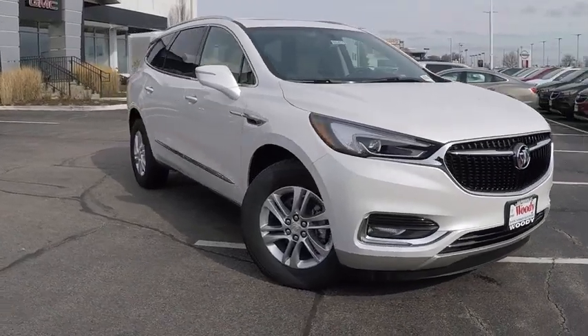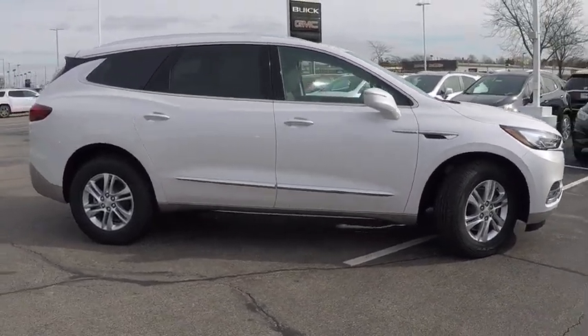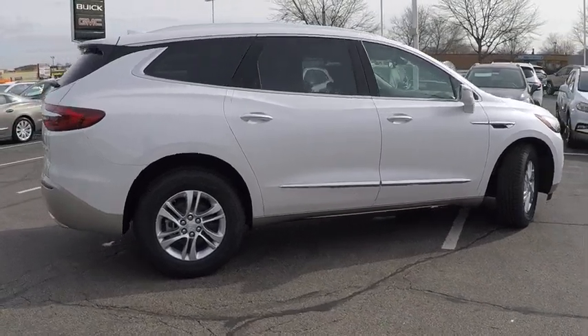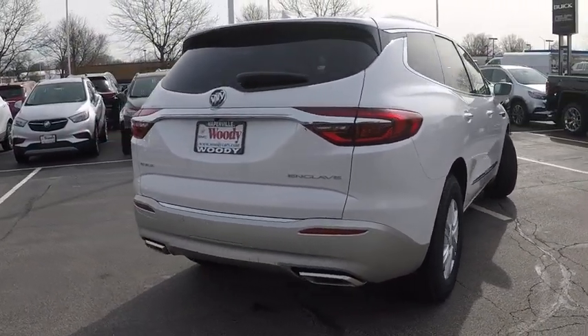The 2018 Enclave offers three rows of seats, standard, with seating for up to eight passengers. Not only is it roomy and stylish, but Buick really did its homework on this vehicle. They did not cut any corners, and it is priced below $50,000.